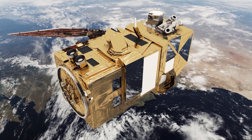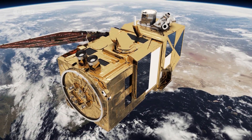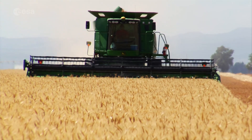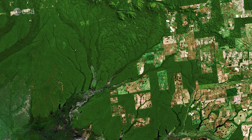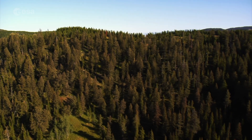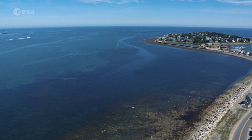The applications of the Sentinel-2 satellites are numerous. They range from agricultural and forestry applications, such as yield forecast, to the monitoring of vegetation growth. Sentinel-2 data can also be used to map changes in land coverage and monitor the world's forests.